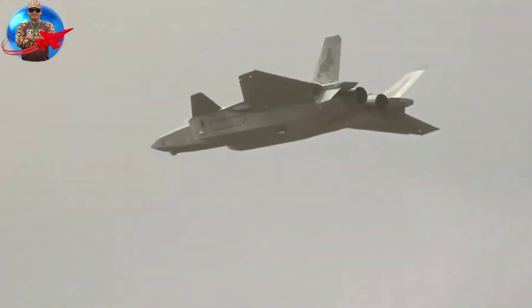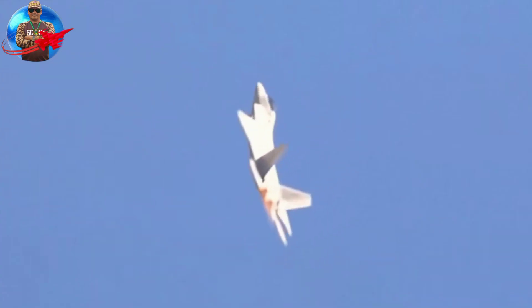The J-20 is designed to be a stealth aircraft, making it difficult to detect by radar. These aircraft are difficult targets for enemy aircraft and air defense systems.